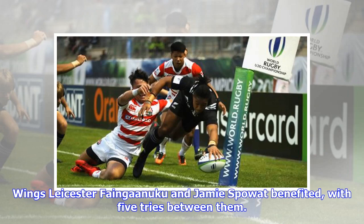Wings Leicester Fainga'anuku and Jamie Spowart benefited with five tries between them.